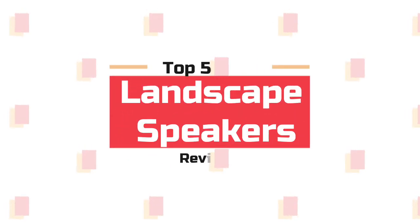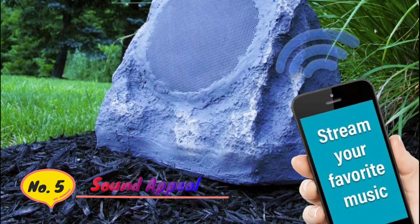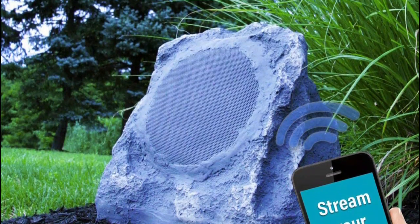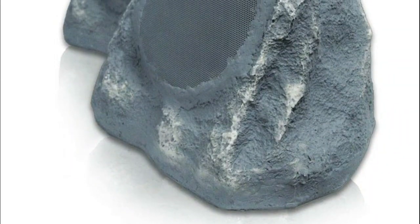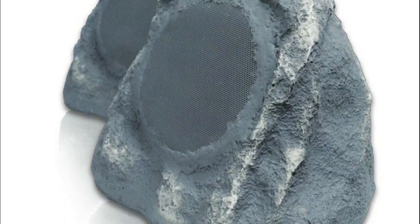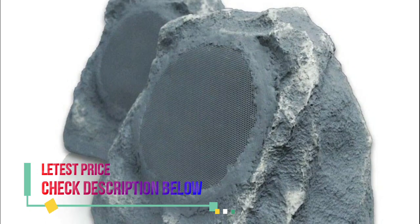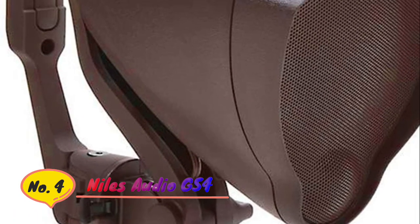What's up guys, you are watching Top 5 Best Landscape Speakers. Number 5: Sound Appeal Wireless Rock Speaker with long-range wireless technology, 60W high-efficiency Class D amplifier, can withstand extreme cold and heat without failure or reduced life. Attractive gray slate color blends beautifully into landscaping, also available in canyon sandstone.